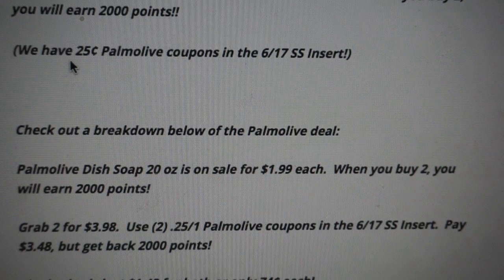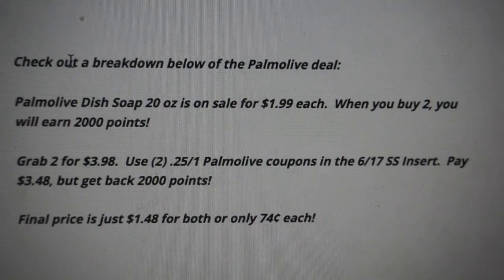Here's the breakdown for the Palmolive dish soap. The 20-ounce is on sale for $1.99. Buy two and earn those 2,000 points. Grab two for $3.98, use two of the 25-cent-off-one Palmolive coupons from the 6/17 SmartSource, and you'll pay $3.48 and get back 2,000 points. They end up being $1.48 for two, or just $0.74 each. Twenty ounces for $0.74 is a great price.